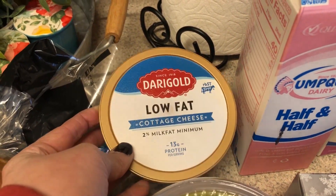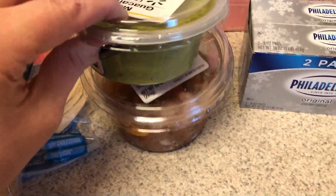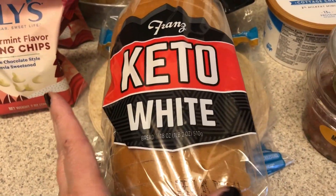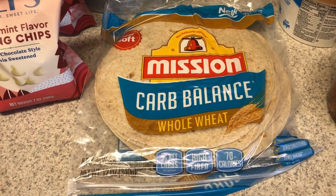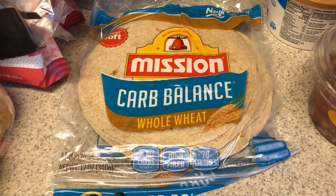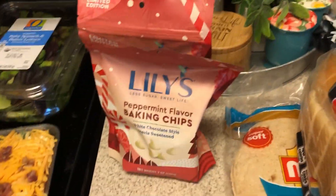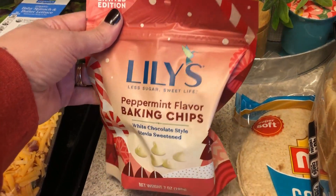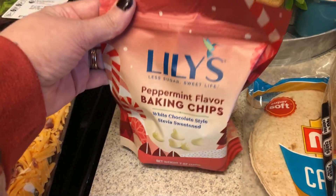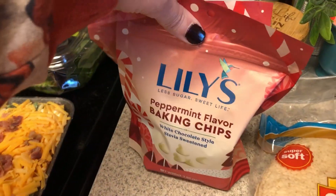Cottage cheese just for breakfast or lunch. Pico de gallo and guacamole for the taco pie. I needed some more low-carb bread, so I picked up the Franz. Also needed some more tortillas — I plan on doing some kind of burritos for my lunches. I have a lot of holiday recipes coming up, and I needed some more of the Lily's peppermint flavor baking chips for a couple of those recipes. I picked up two of those.